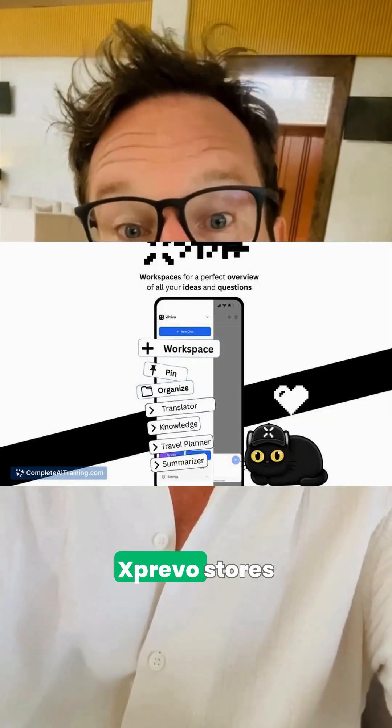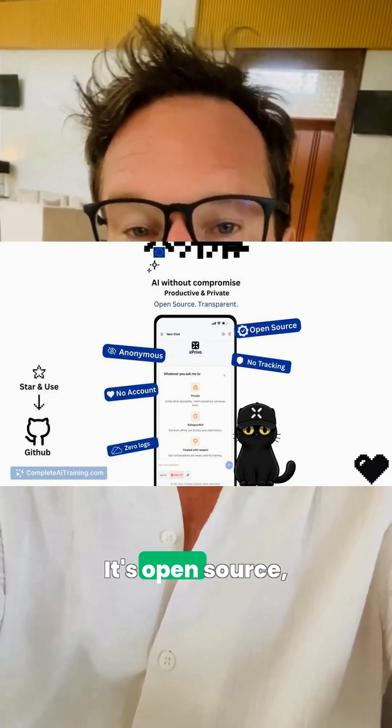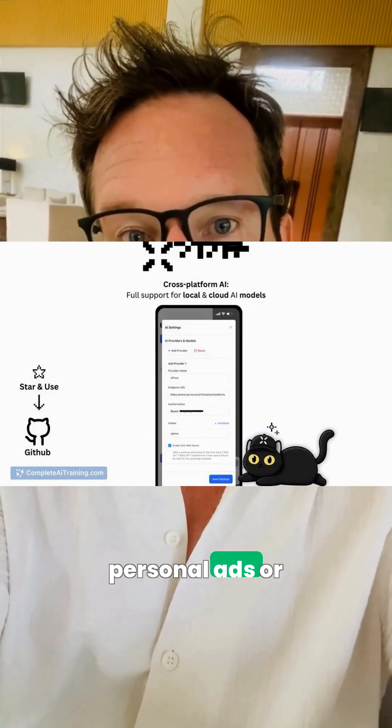All that creativity is cool, but keep your chats private. Xprevo stores conversations locally or runs the assistant fully on your device. It's open-source, supports anonymous web access, and uses non-personal ads or optional PRO.